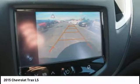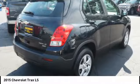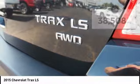Stop by and take a look at the 2015 Chevrolet Trax. The Trax is tiny on the outside, but remarkably spacious within. It comes with clean and modern interiors.